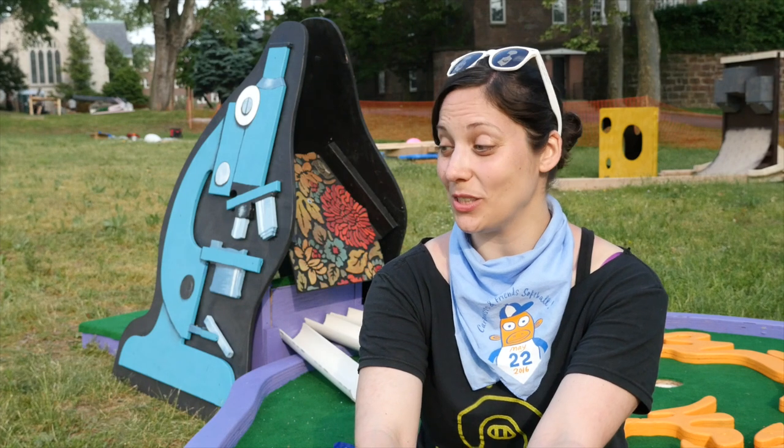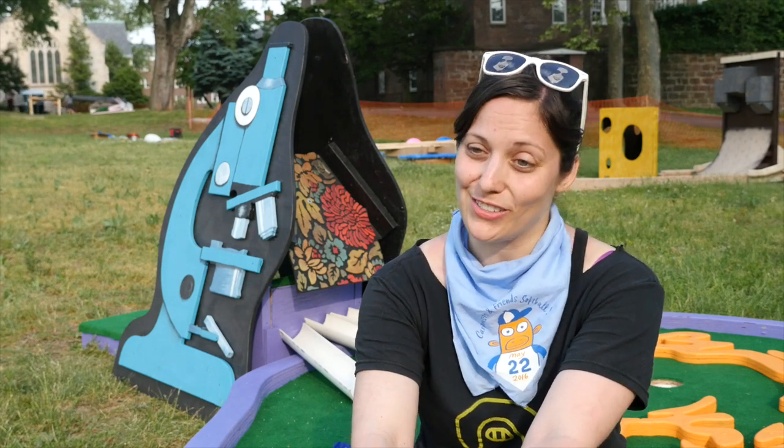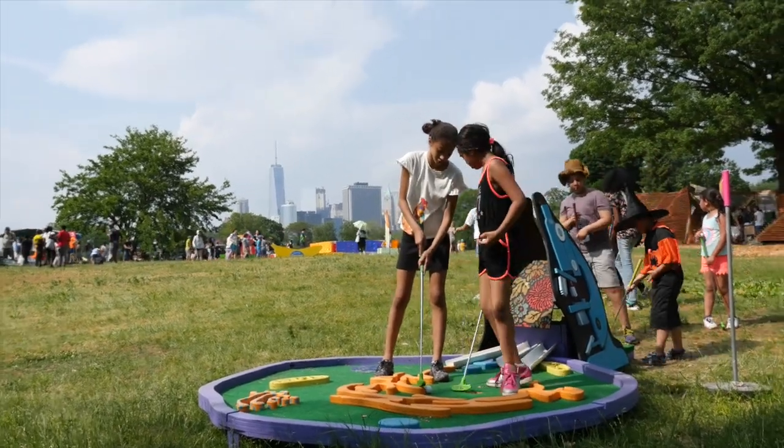Not only did we have to build a cool looking golf course, we had to build something that would actually withstand thousands and thousands of children and the weather and sun. I think people are going to like it.